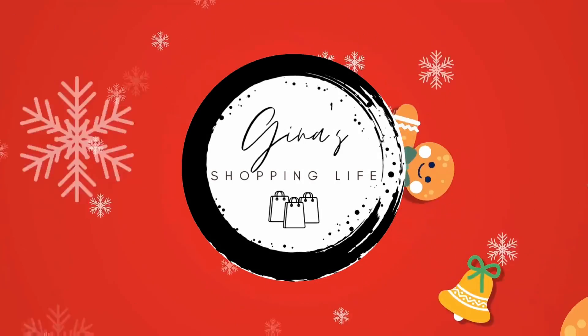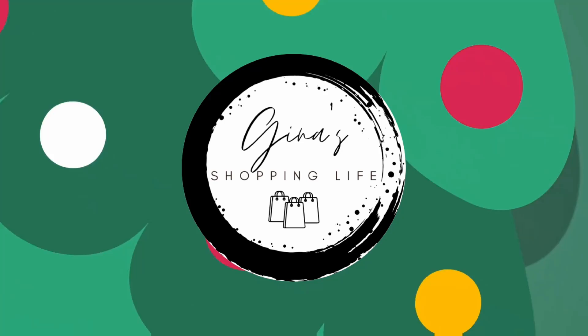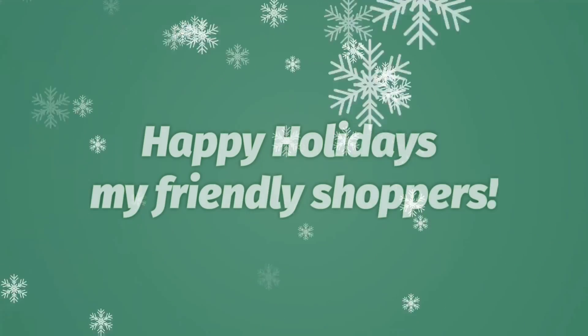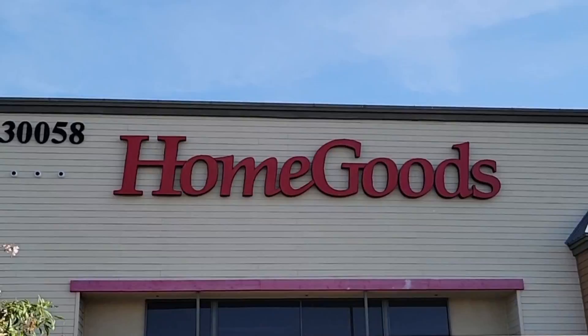Well hello my friendly shoppers, we had to take a few days off but we are back and Christmas is in full swing, so let's go ahead and get started. This time we did go to two stores.